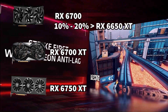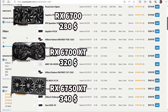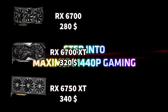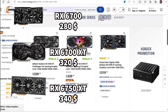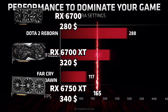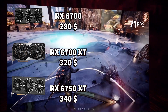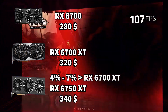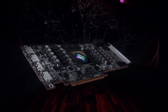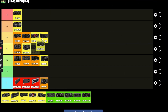The RX 6700 is just 10 to 20% better than the RX 6650 XT with prices starting at $180. The RX 6700 XT is around $320 and the RX 6750 XT is $340. The XT version is another 10 to 20% better than the non-XT, and the RX 6750 XT is another 4 to 7% better than the standard XT variant depending on the game.